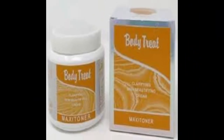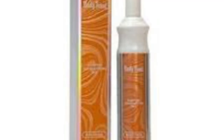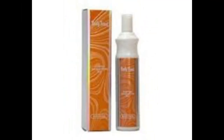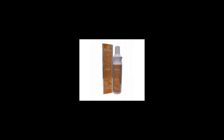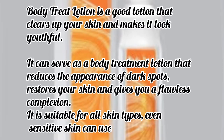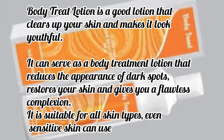Over time, Body Treat has been doing people well for a very long time. Even mature ladies go for Body Treat, men go for it, women go for it. There are some lotions where the highest population of customers are women — like Carotone — but Body Treat is a good lotion that clears up your skin and makes it look beautiful.